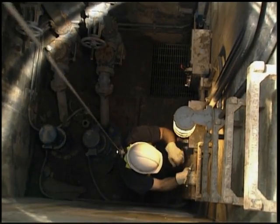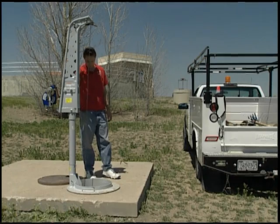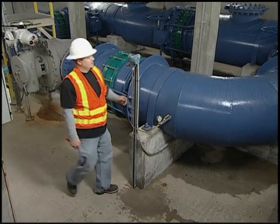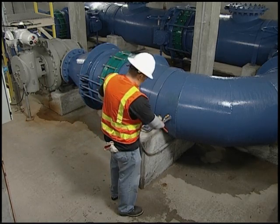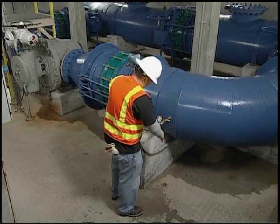Communication problems refers to the inability of the worker inside to maintain contact with an attendant stationed outside. If an emergency occurs and the person inside the confined space is not able to request help, an injury can become a fatality.